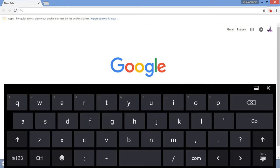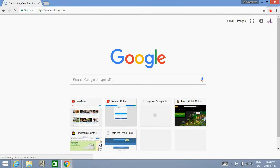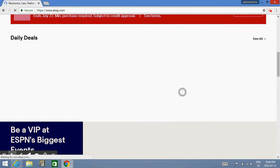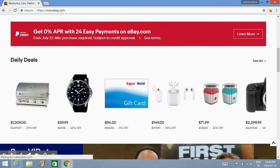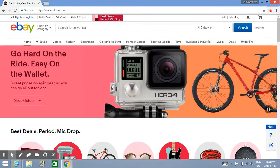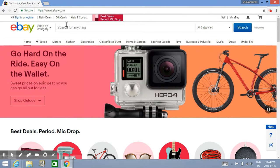Let's go on to eBay. Guys, I have no more of that error stuff. I'm going to connect my keyboard.